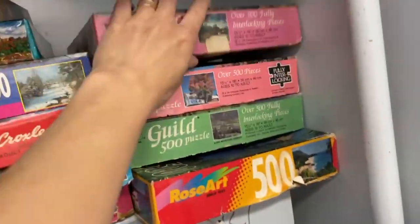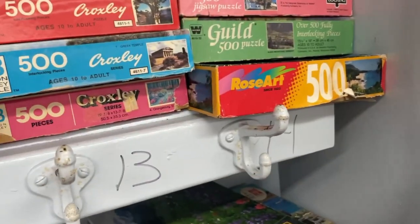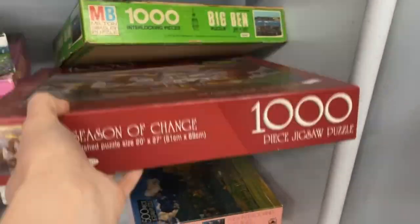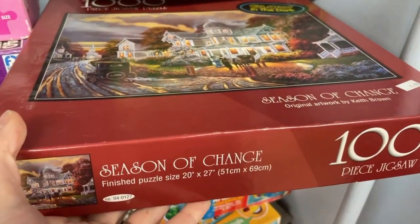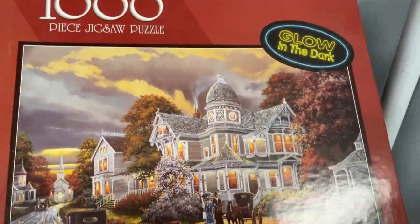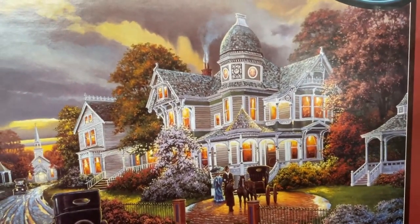There are quite a few puzzle pieces I've heard about, so we'll put those here. We have more Milton Bradley here. Look at this — Seasons of Change. This box is in pretty good shape. This is a glow-in-the-dark puzzle and it's 1,000 pieces. Look at that house — that's totally my house.